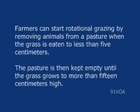Farmers can start rotational grazing by removing animals from a pasture when the grass is eaten to less than 5 centimeters. The pasture is then kept empty until the grass grows to more than 15 centimeters high.